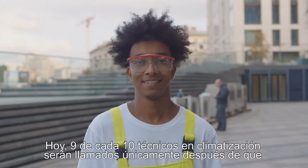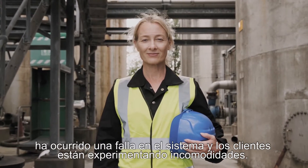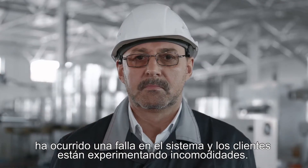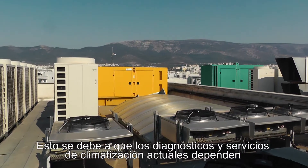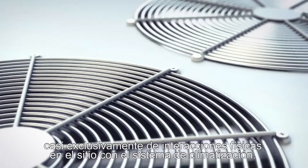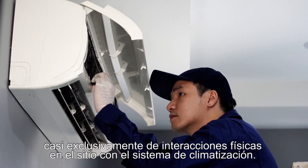Today, nine times out of ten, HVAC technicians will be called out only after a system fault has occurred and customers are experiencing discomfort. This is because today's HVAC diagnostics and servicing relies almost entirely on physical on-site interactions with the HVAC system.